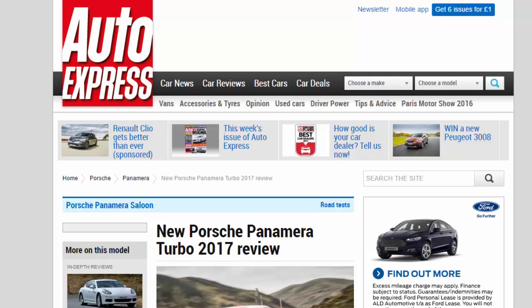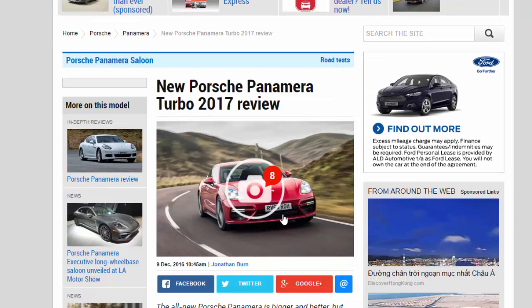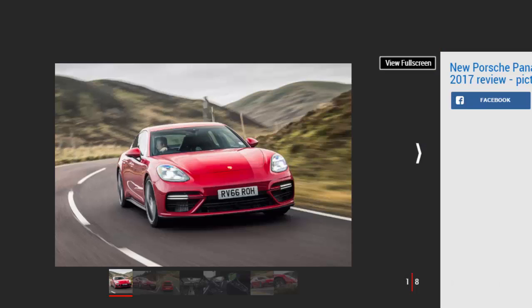New Porsche Panamera Turbo 2017 Review. The all-new Porsche Panamera is bigger and better, but how does the flagship 542BHP Turbo model perform on British roads?